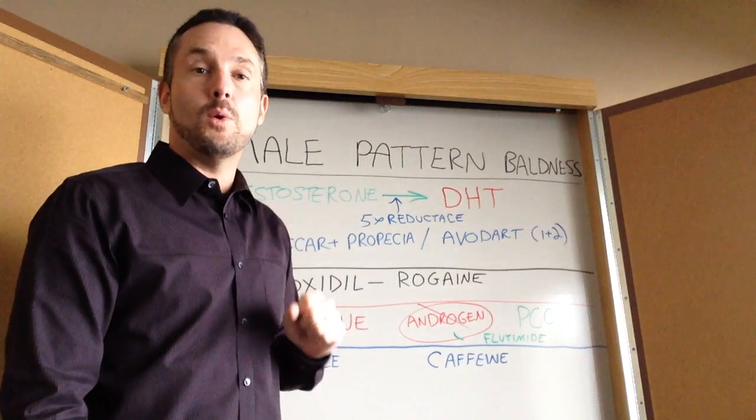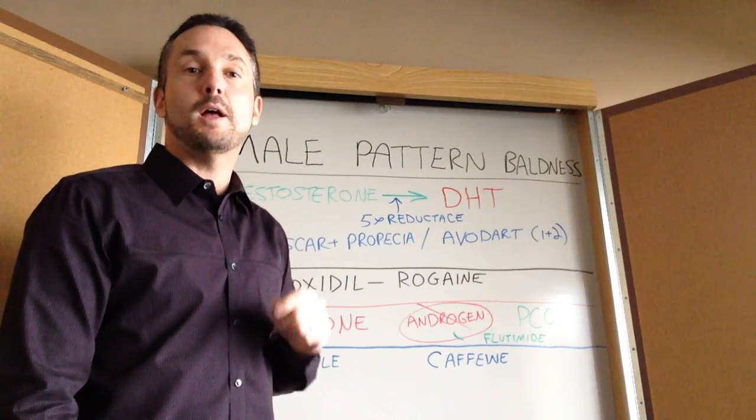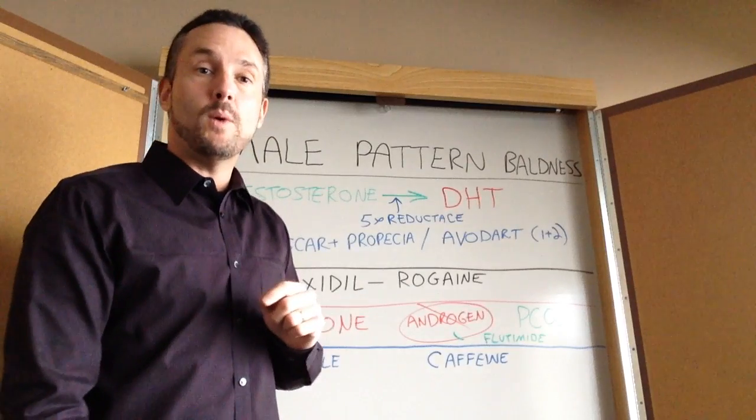DHT makes your prostate grow and enlarge — benign prostate enlargement — and it also poisons your hair follicles causing male pattern baldness. So for an adult male, DHT is bad. We don't want to have DHT.